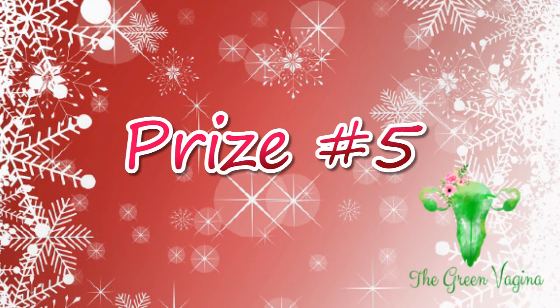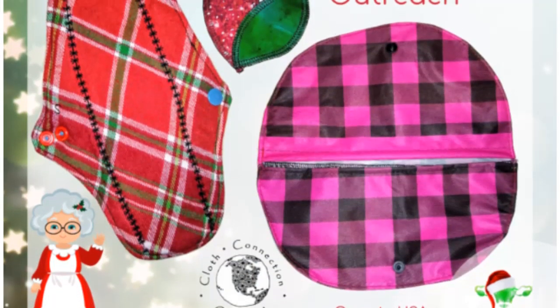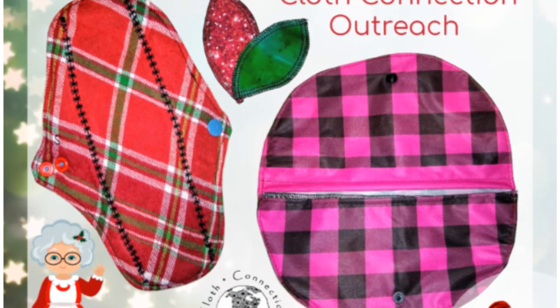The lucky winner of prize package number five will receive a pad, interlabel pads, and a wet bag from Cloth Connection Outreach. This would be a great little starter set if you're just getting into cloth pads. This company actually provides menstrual supplies to those in need in Canada and the USA. So even if you don't win this package, please check out their Etsy shop because they put the proceeds back into their charity and you'd be helping a good cause. This giveaway is open to the USA.